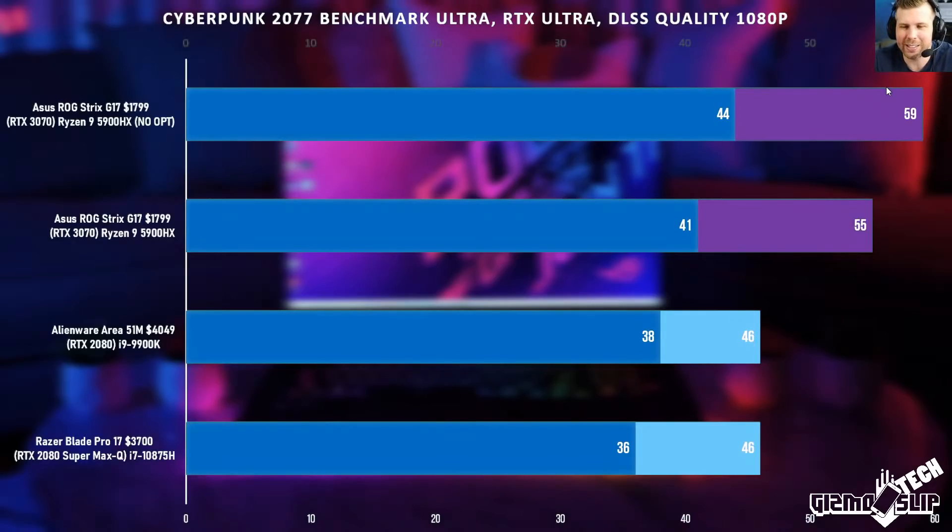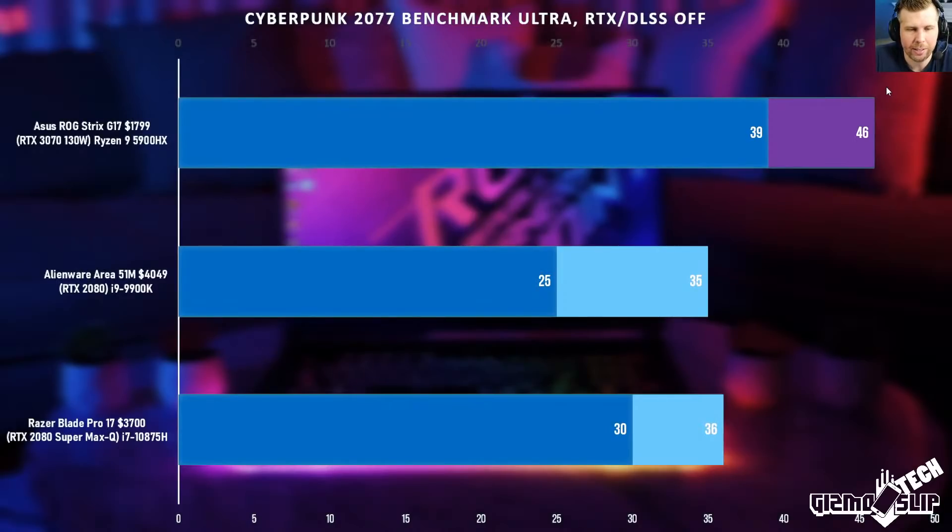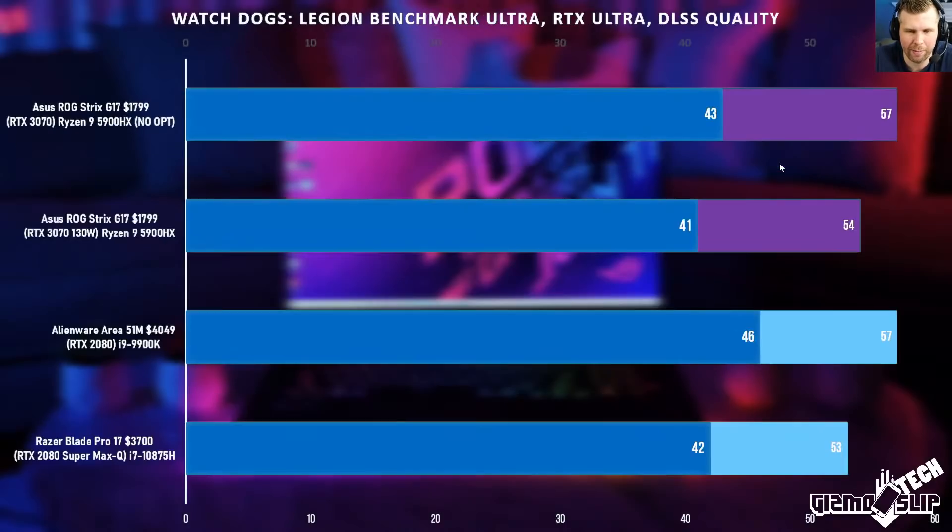In games with RTX and DLSS, if the RTX 2000 and 3000 series were performing similarly in a regular game and you add RTX and DLSS, the performance gap will likely get a little bigger. Cyberpunk 2077 with RTX and DLSS off still shows great performance — there's just a big jump in this game with the new hardware.